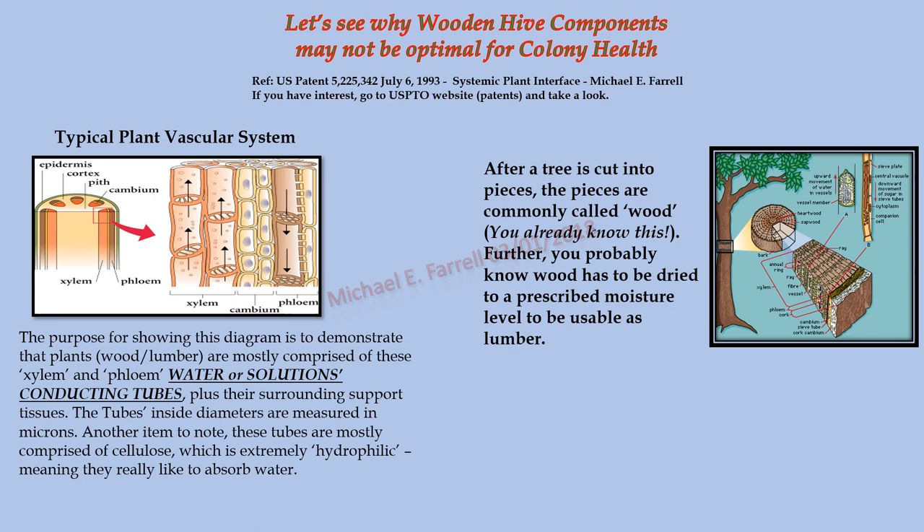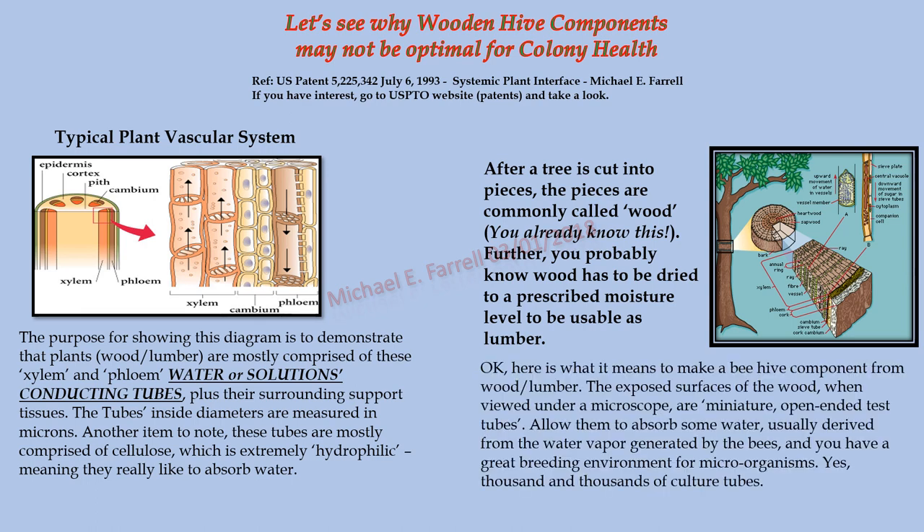After a tree is cut into pieces — commonly called wood — it has to be dried to a prescribed moisture level to be usable as lumber. Here is what it means to make a beehive component from wood: the exposed surfaces of the wood, when viewed under a microscope, are miniature open-ended test tubes. Allow them to absorb some water — usually derived from the water vapor generated by the bees — and you have a great breeding environment for microorganisms. Yes, thousands and thousands of culture tubes.